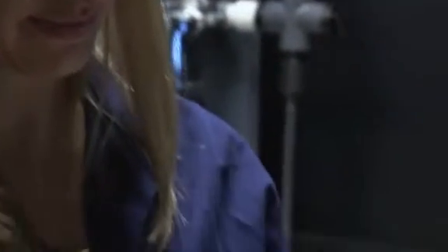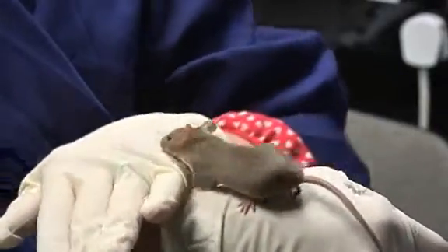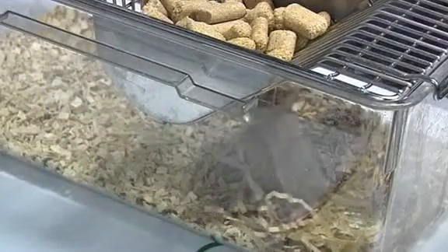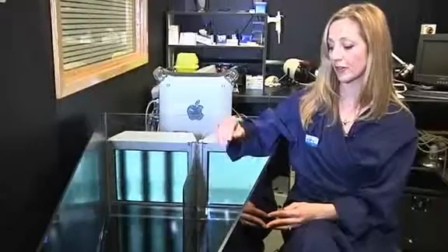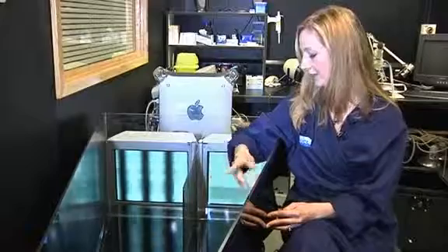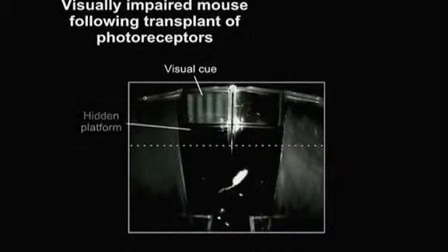For the mice, it took just weeks before the transplanted cells functioned almost as well as normal rod photoreceptor cells, forming the connections needed to transmit visual information to the brain. In a comparative test run by Alley's colleague Dr Rachel Pearson, mice whose rods had been disabled were challenged to escape from a dimly lit maze. Those mice are unable to complete the task, so they just swim around in the water and use physical cues at the sides of the water maze to eventually find the escape by chance.